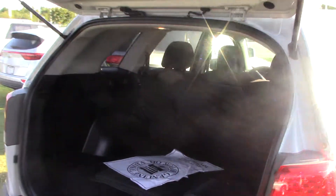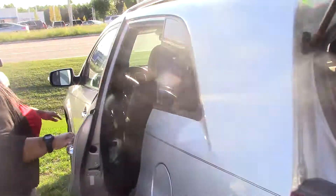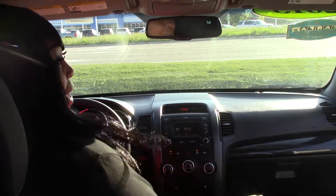In the back we have a lot of space for luggage in case you do consider going out of town. We also have AM FM radio and cool AC.